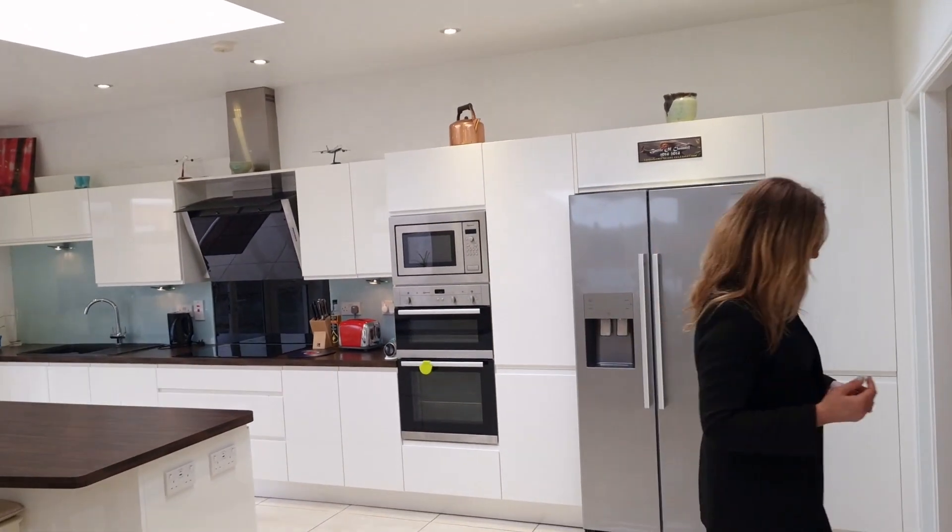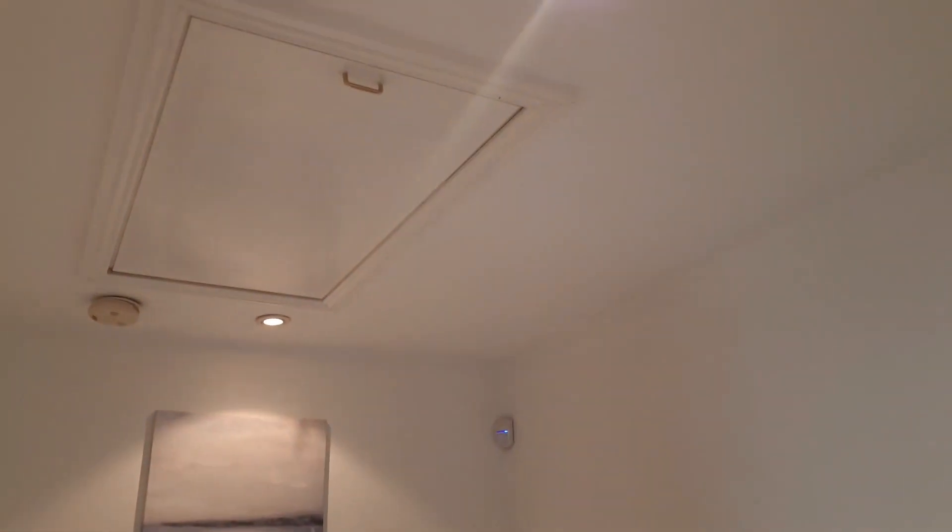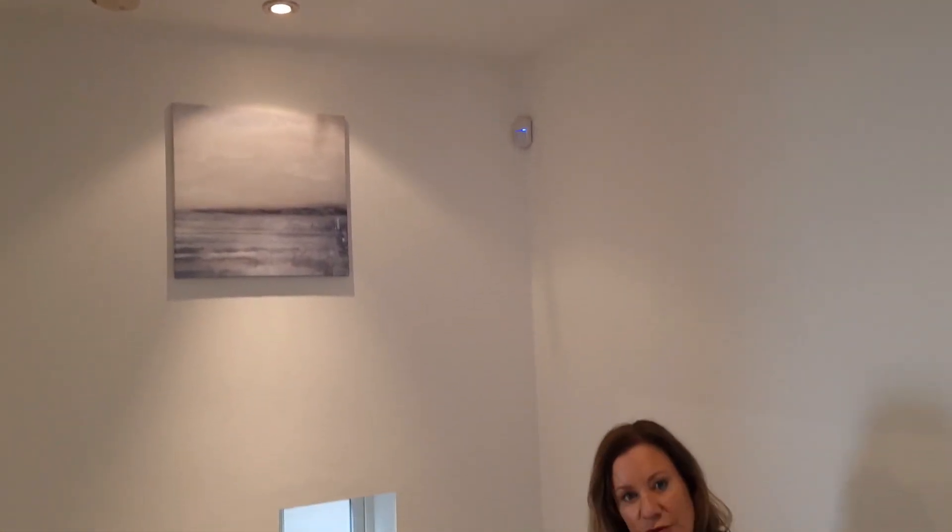I'm going to take you upstairs. We're walking up the carpeted stairs — the front door is behind me. You can see the landing window there, which is your west facing side, so all your evening sun comes in there. We have a lovely little turn on the stairs and a gorgeous landing. Above us here is the attic access — there's a big Stira there. The attic is fully floored, fully insulated, and there's a Velux window up there as well. It could be converted.